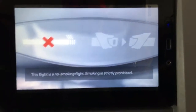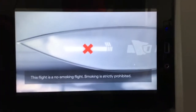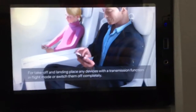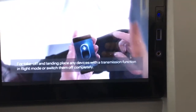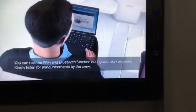This flight is a no-smoking flight. Smoking is strictly prohibited at all times while on board this aircraft. For take-off and landing, you are required to place any devices with the transmission function in flight mode, or switch them off completely.